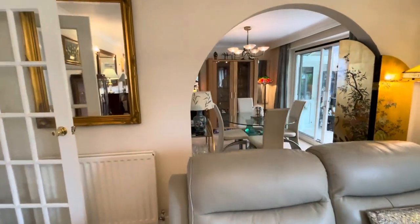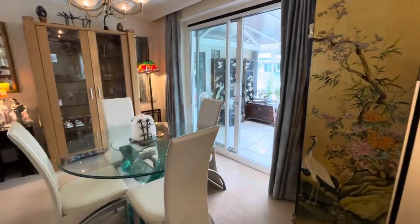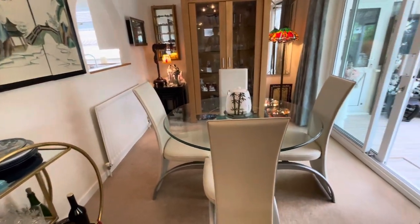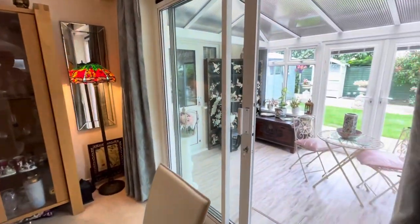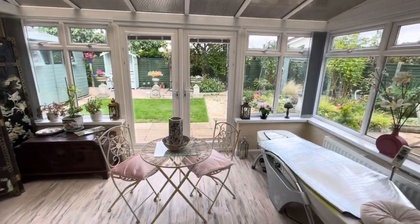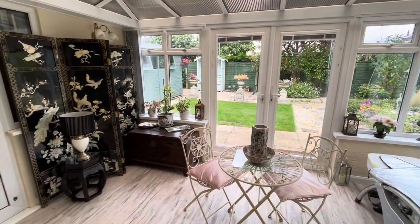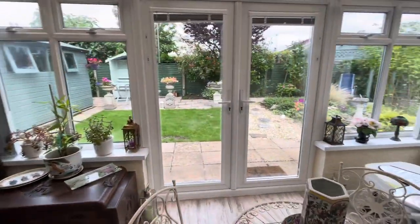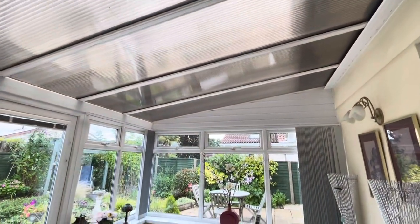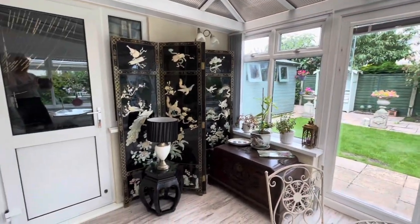Moving through, open plan with the separate dining room offers space for a standalone table and chairs, with a serving hatch through from the kitchen. Double glazed sliding patio doors again lead to the rear, opening to the generous conservatory. This is a fabulous position from which to enjoy views of the rear gardens under a polycarbonate roof covering, with a double glazed internal door leading to the garage.